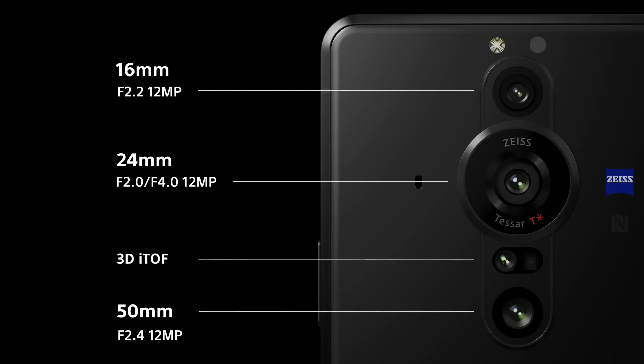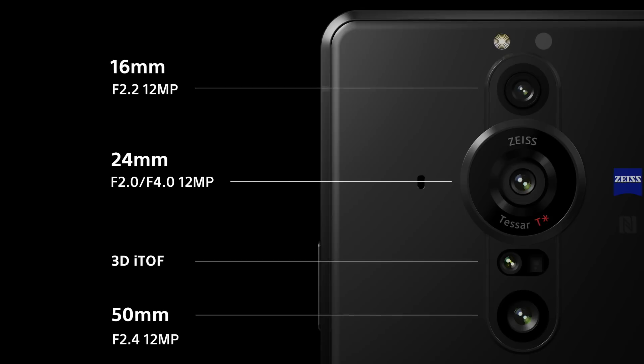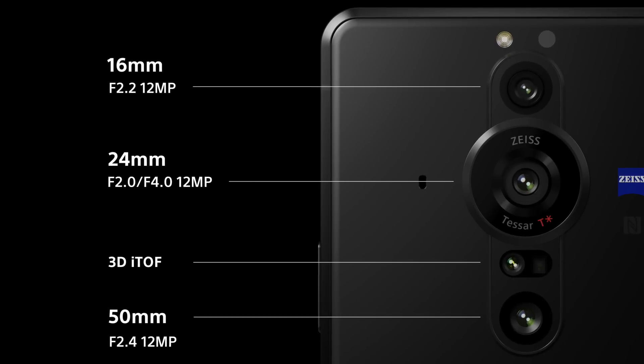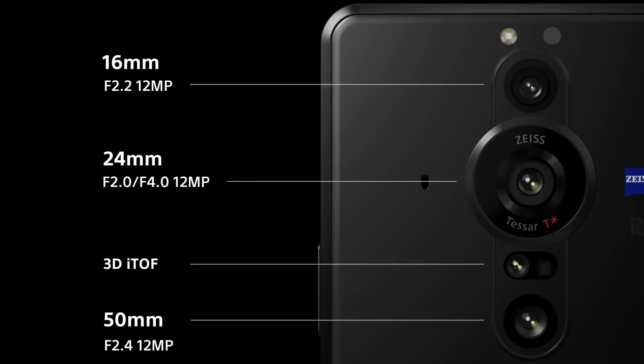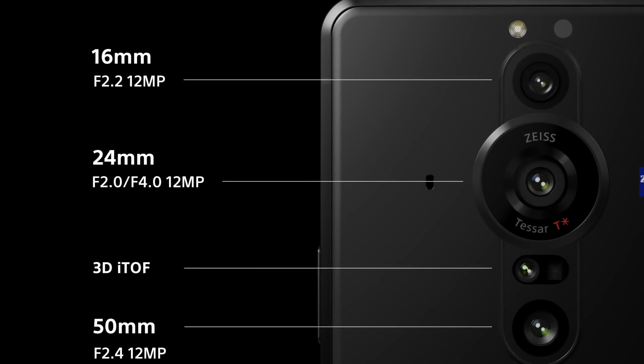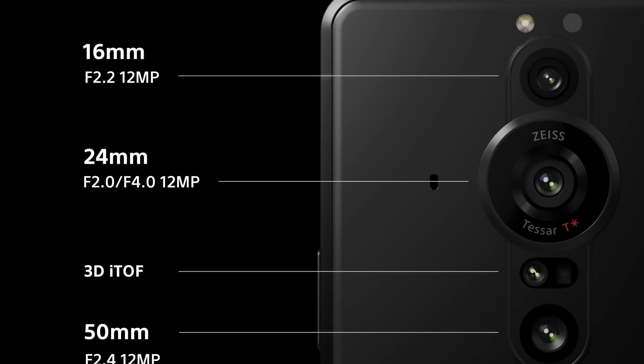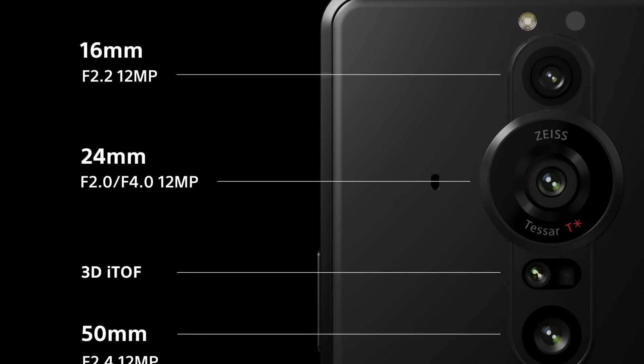Let's flip this over and look at the back, because this is where we have the game-changing technology. Up top, the 16mm lens — the ultra-wide. Then where everyone's getting really excited, the 24mm: this is the wide 1.0-type with that amazing glass spherical lens. Cannot wait to test this out. Make sure you let me know what questions you want answered in the comments below. Then we've got the 3D time-of-flight sensor and the 50mm standard lens at the bottom — that would be great for street photography. I cannot wait.